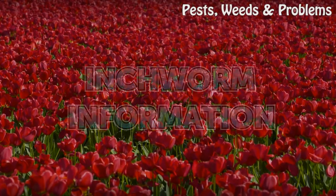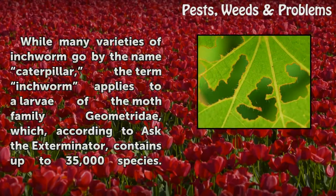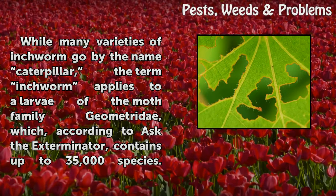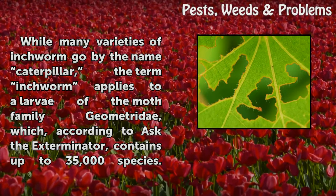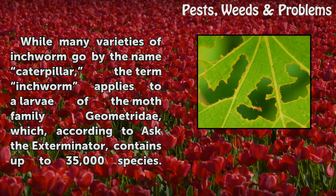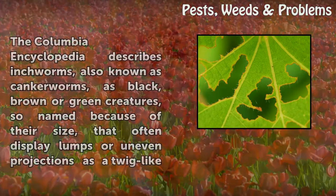Inchworm Information. While many varieties of inchworm go by the name caterpillar, the term inchworm applies to a larvae of the moth family Geometridae, which, according to Ask the Exterminator, contains up to 35,000 species.